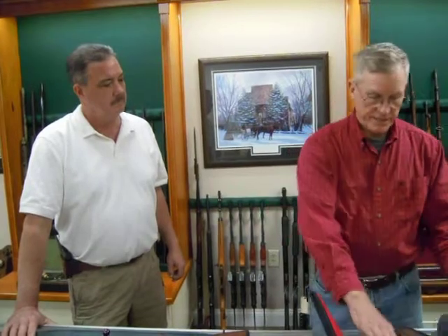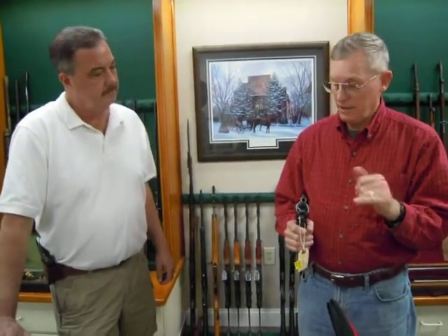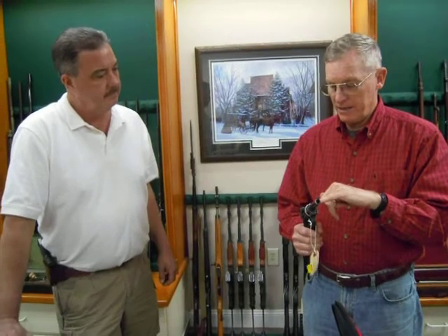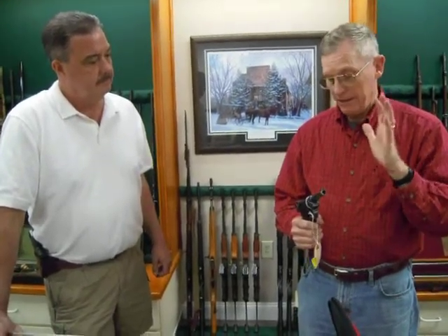After 1936, they made '37, '38, '39, and '40 dated Lugers with the date right there. I have a 1937. They also made 1940s with the four digits. Then in 1941, they switched to the BYF code.